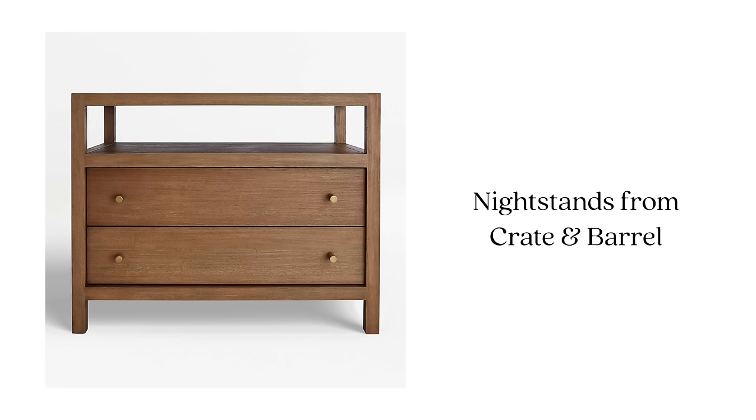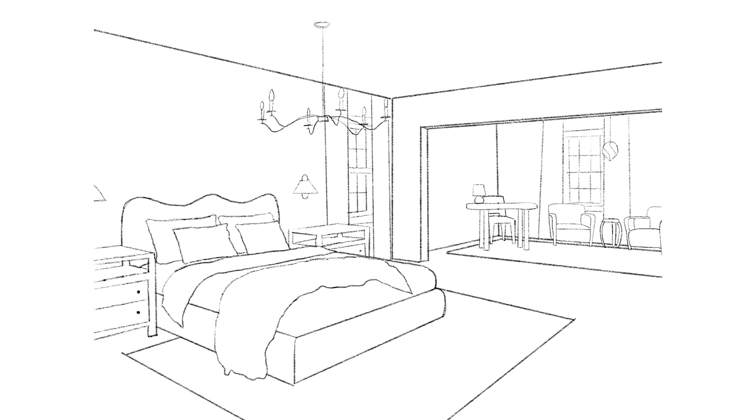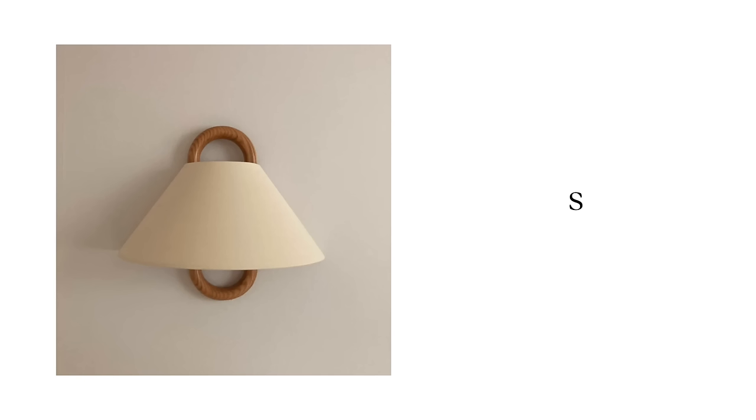On either side of the bed are two of my favorite nightstands — I tend to always use this particular one. For the price point it's substantial, fits any design style, and the wood tone is really warm and pretty. Something I did in my own bedroom was have lights installed above the nightstands, but instead of that here, installing sconces just above the nightstands is pretty easy especially with an electrical source on the back wall. It really gives you that custom feel and frees up space on the nightstands.